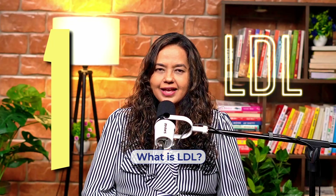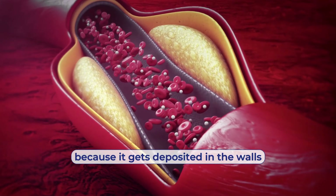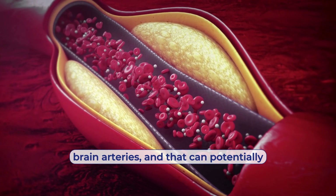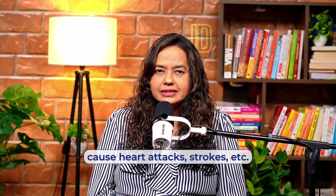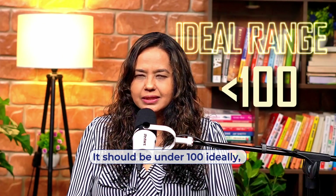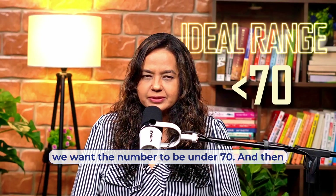What is LDL? LDL is the bad cholesterol, and it's bad because it gets deposited in the walls of the arteries — the heart arteries, brain arteries — and that can potentially cause heart attacks, strokes, etc. LDL — what is the optimum number? It should be under 100, ideally. But if you have diabetes, if you have heart disease, we want the number to be under 70.